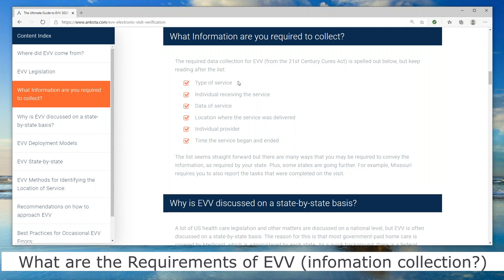If you've been doing home care in the past, you're already doing the type of service, the individual receiving the service, and the date of service — that's what you're submitting with your claims. You've been saying we did three hours of service or, in the Medicaid world, 12 units of service, since Medicaid generally pays 15 minutes at a time. So you've been doing this all along, but now they're asking more.